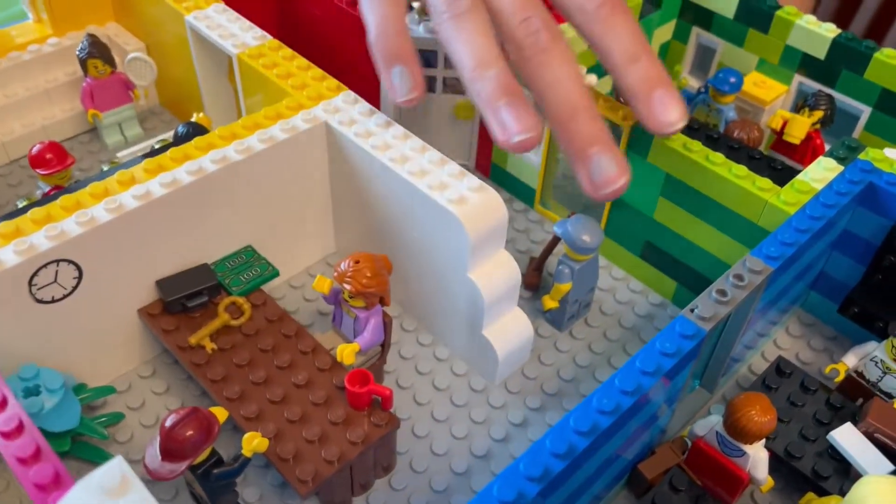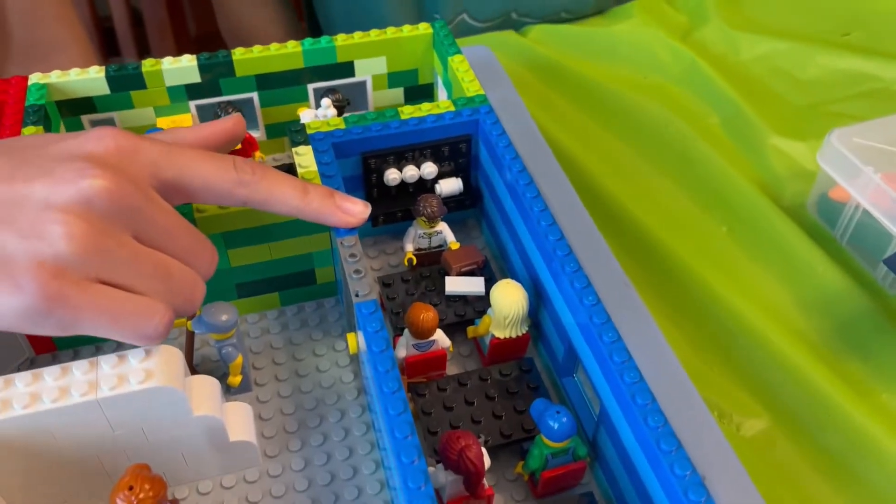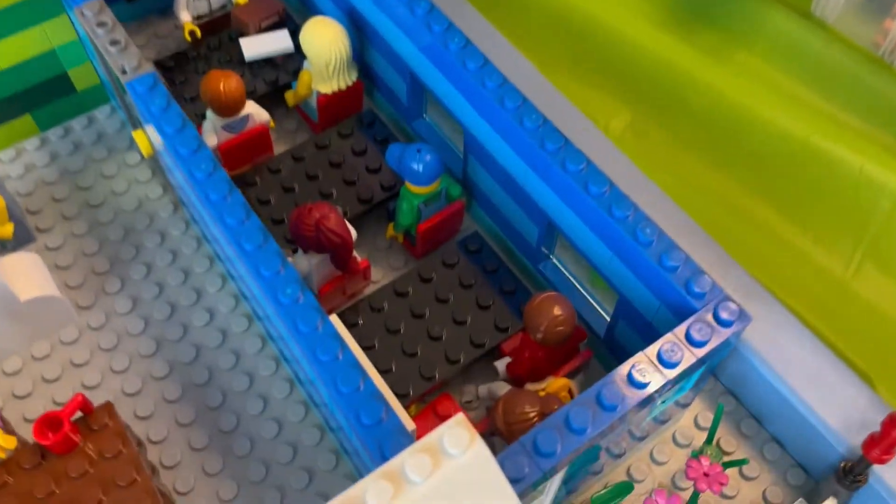The first classroom down here is the math classroom — it's the blue one. You have all the students, and this is the teacher with the chalkboard.